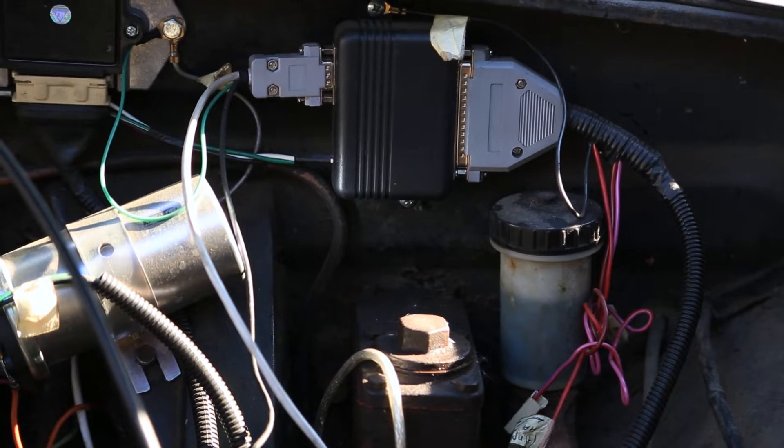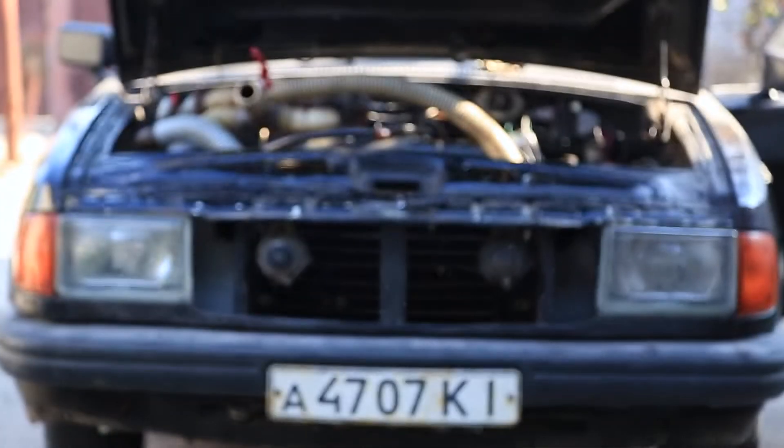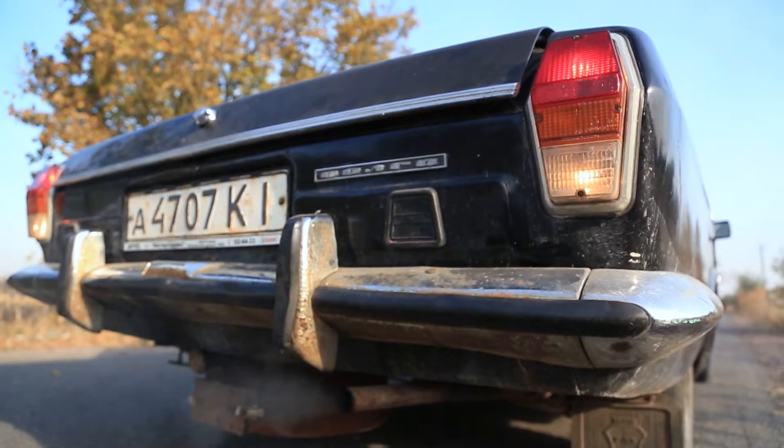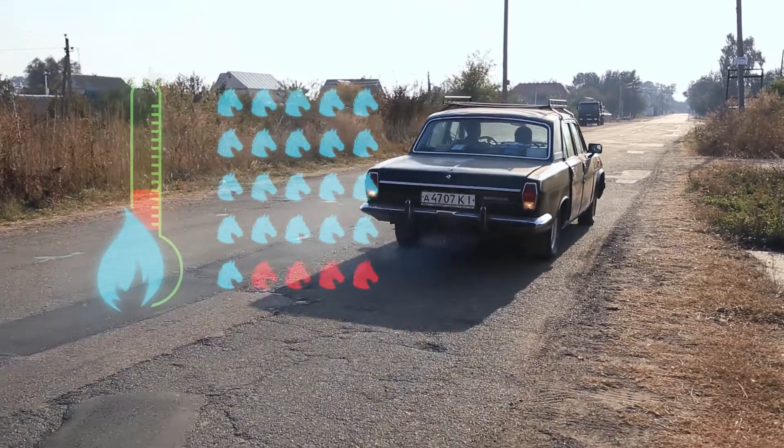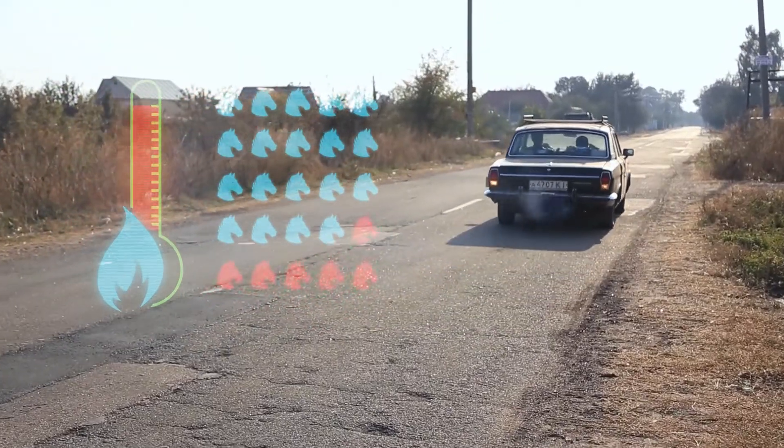It is known that engines converted to generator gas lose their fill factor due to the resistance of the device, filters, and pipelines, as well as gas temperature. 2 horsepower is lost per every 10 degrees of gas heat.